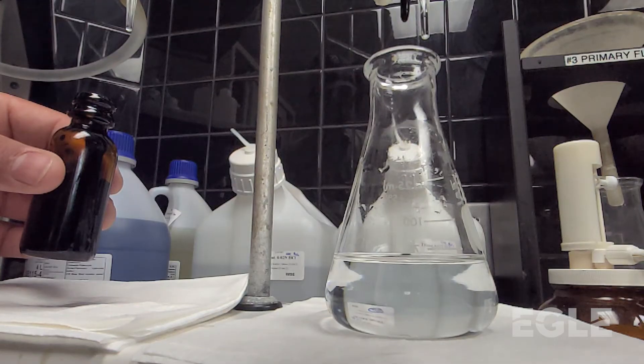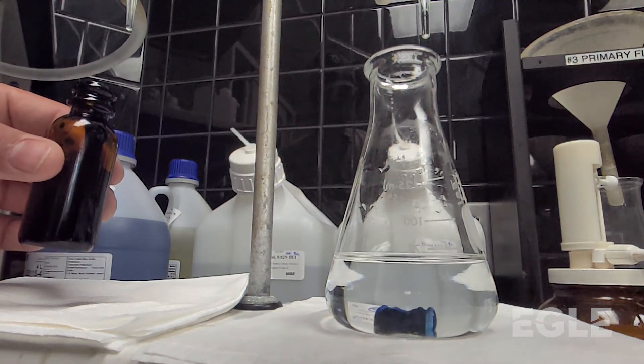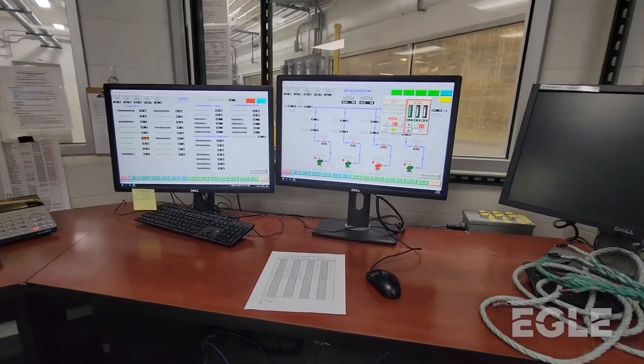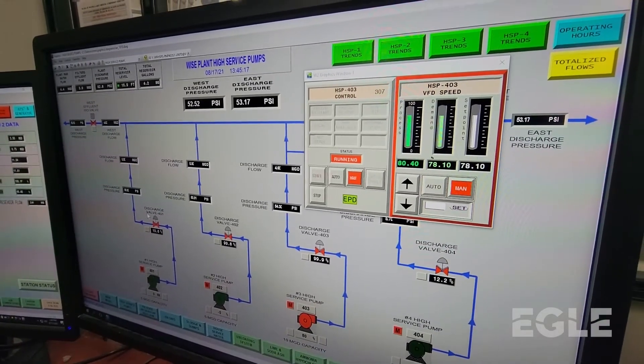We do daily titrations every three hours to basically see — we take water samples from different parts of treatment and we're able to see where we are for our targets, to be able to soften the water, disinfect and treat it to the way that we like.